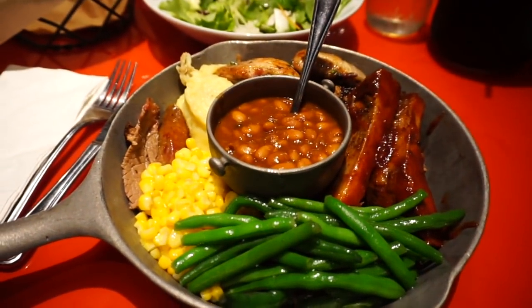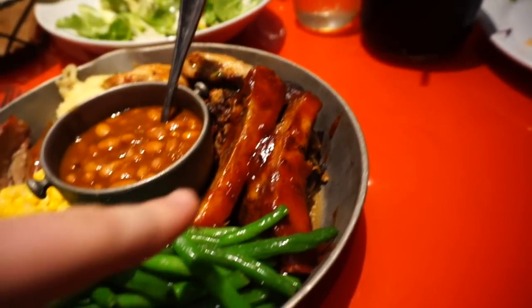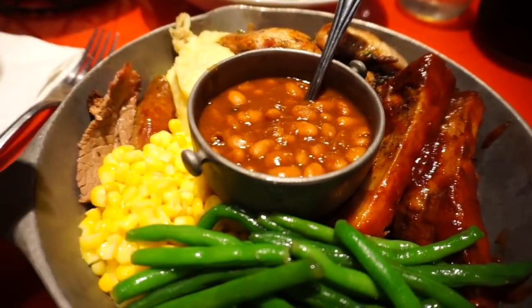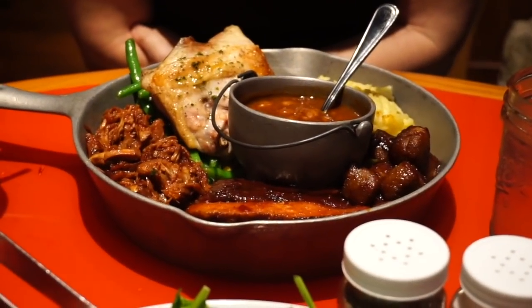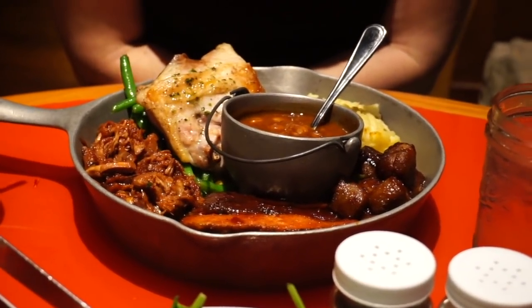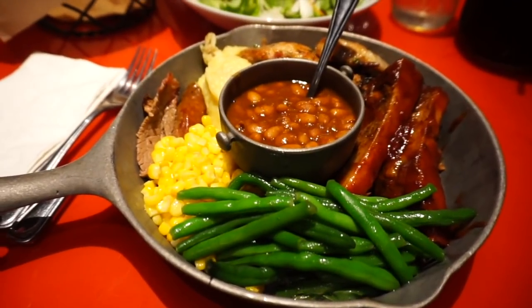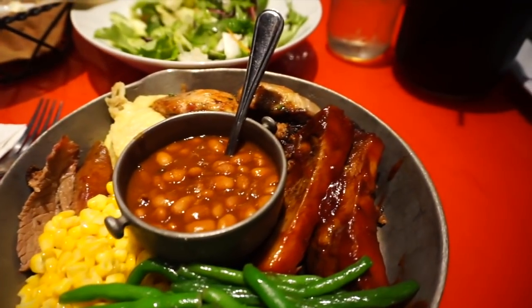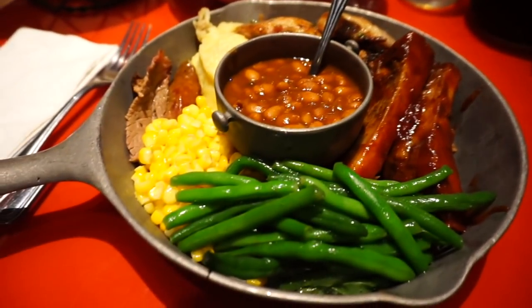And my skillet has arrived. Oh my gosh, look at this — there's chicken, pulled pork, brisket, ribs, green beans, corn, sausage, potatoes, and cowboy baked beans. Abby got the same thing except the red meat is all plant-based because she doesn't eat red meat. She does eat chicken, but not red meat — so that's a cool option they have here at Whispering Canyon. And this is all-you-care-to-eat, so whatever else I want, all I have to do is let them know and they'll keep bringing it. Pretty awesome — lots of good options here. Can't wait to dive in.